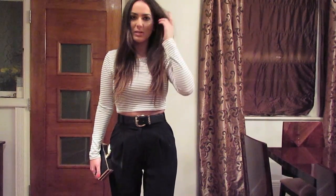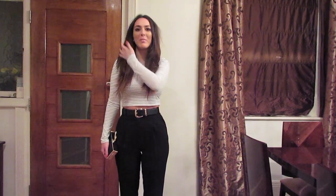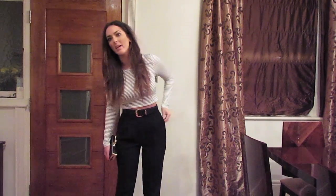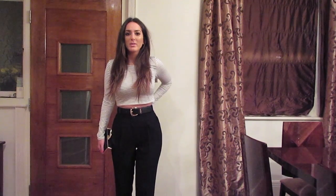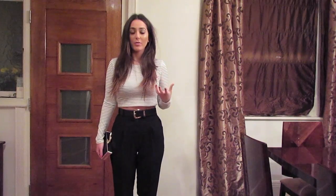I wanted to show you guys mainly for these trousers, and these trousers are from River Island. They're not actually mine — I have to give kudos to my mum. I tried them out on a whim and I just completely fell in love with them. They're a size 8, and I would say get these trousers to be as form-fitting as possible because then they're going to fit you the best.